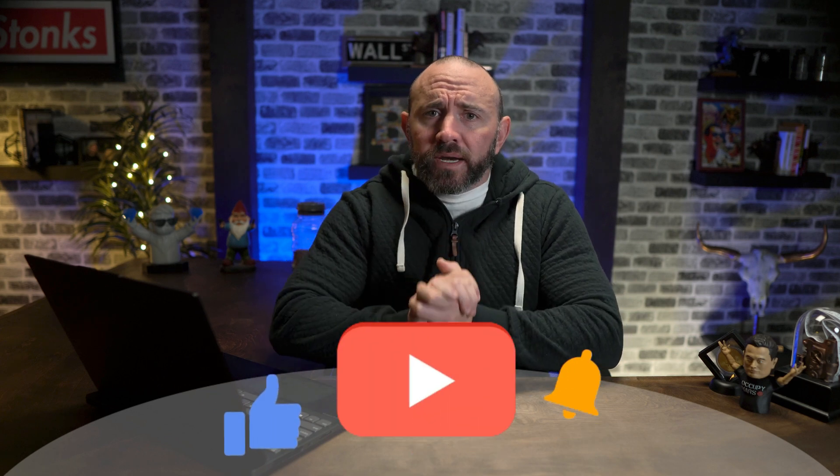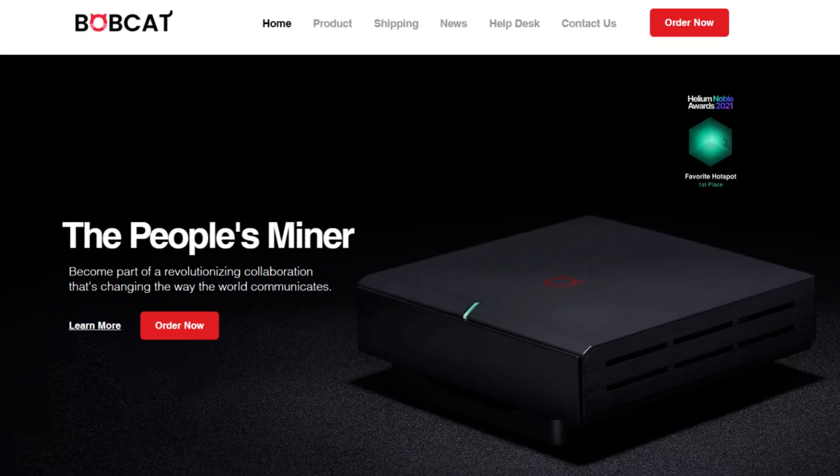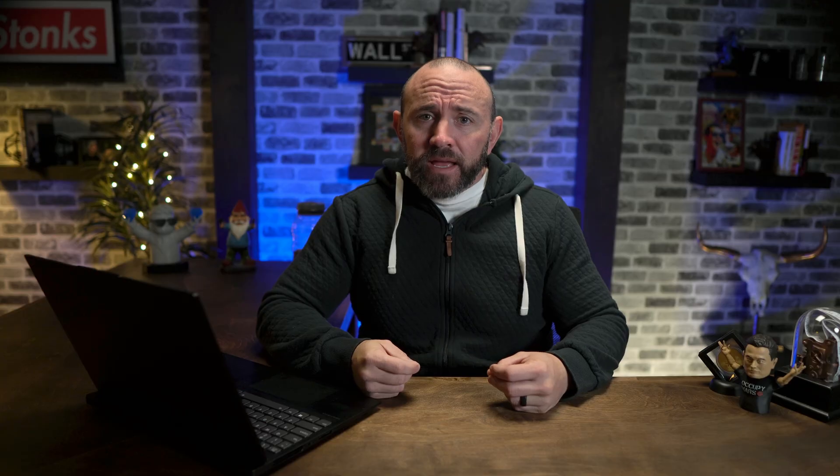Just as a side note, I will be doing a video much more in depth on mining, but my miner is still on back order. I bought a Bobcat 300 a few months ago and I'm still waiting on it — they're just in such crazy demand right now, taking forever to get them, which, although it's aggravating, is a good sign. We'll talk about the simple mining process in just a moment.